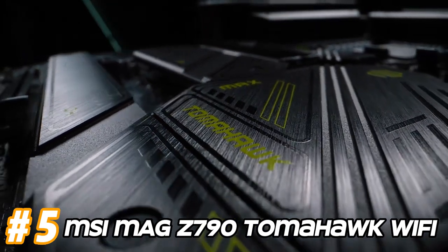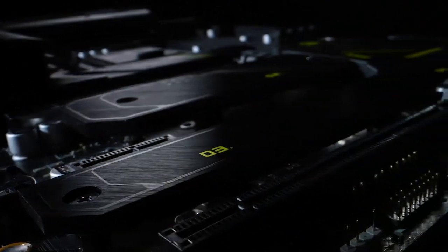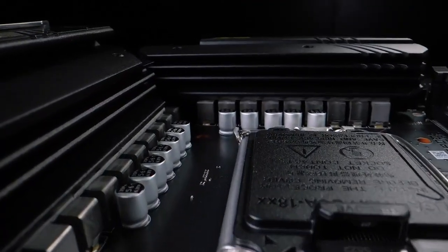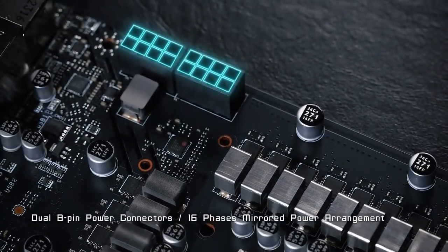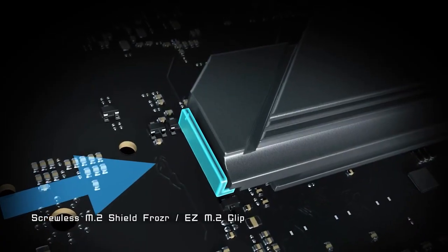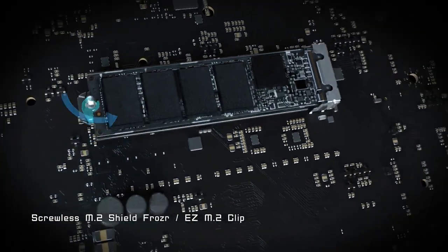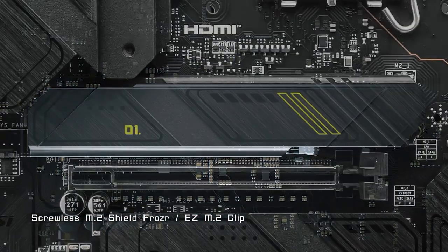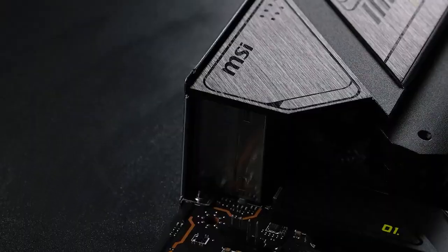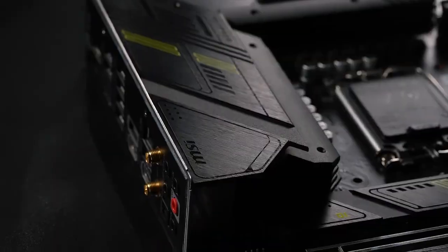Number 5: MSI MAG Z790 Tomahawk Wi-Fi. LGA 1700 socket, compatible with Intel's 12th generation Alder Lake processors. Chipset: Intel Z790, offering support for advanced features and connectivity options. DDR5 memory support, providing higher memory bandwidth and capacity compared to DDR4. Multiple PCIe 5.0 x16 slots for graphics cards and other expansion cards, along with PCIe 4.0 and PCIe 3.0 slots for additional expansion options.